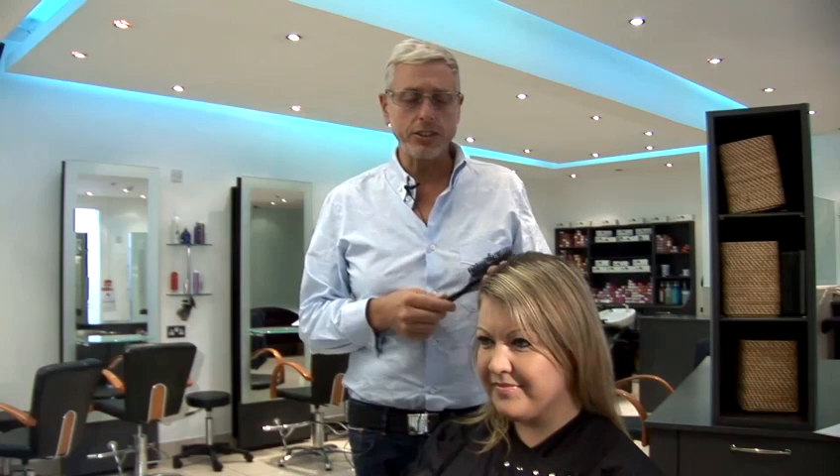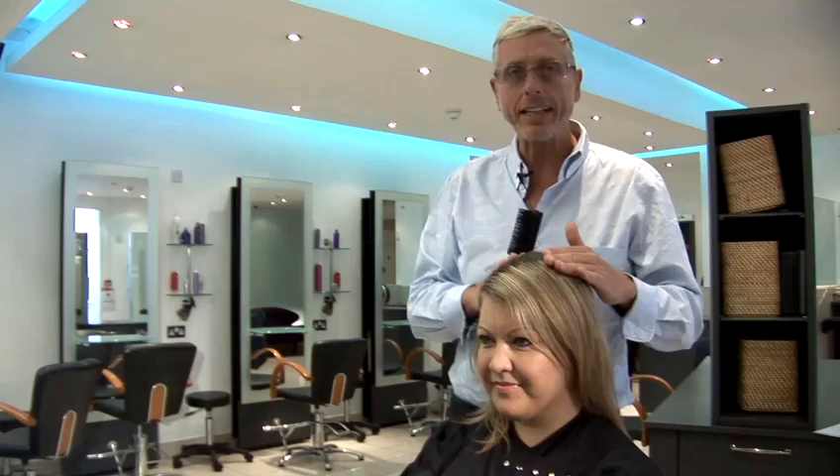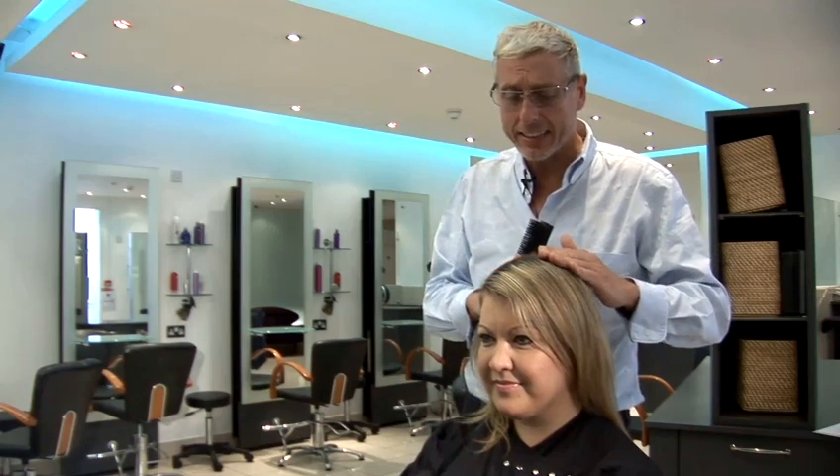The first thing is to avoid over-conditioning shampoos and conditioners, because these will make the hair flatter and stick to the scalp.